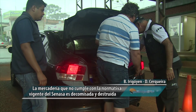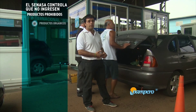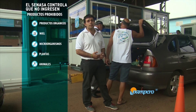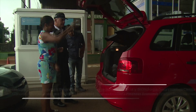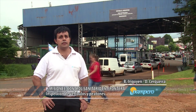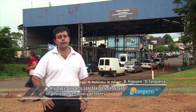La actividad que lleva adelante el personal del SENASA en este puesto de frontera es la verificación vehicular, conjuntamente con el personal de la aduana, para evitar el ingreso de productos de origen animal y vegetal que pueden alterar el estatus fitosanitario de la República Argentina. La importancia de realizar este tipo de controles es para evitar la propagación de enfermedades y mantener los mercados internacionales que se han logrado hace mucho tiempo en la Argentina.